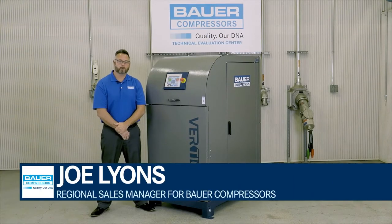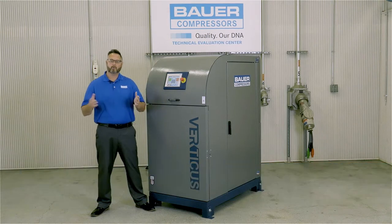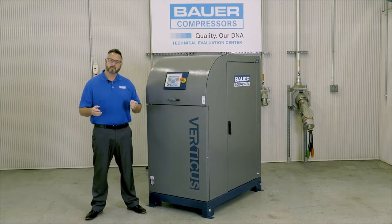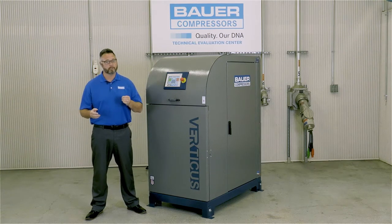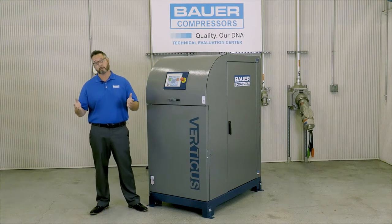Hello, my name is Joe Lyons. I'm a Regional Sales Manager for Bauer Compressors, Norfolk, Virginia. Today we're standing in the Bauer Technical Evaluation Center. Bauer uses the Technical Evaluation Center to proof test our compressors that will be used in frigid climates such as Alaska or in scorching temperatures such as the Middle East.